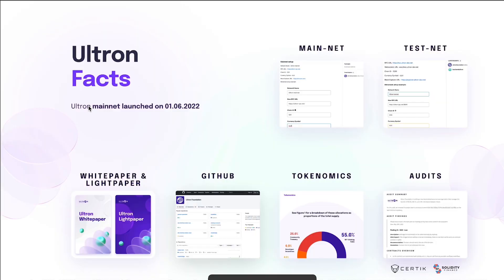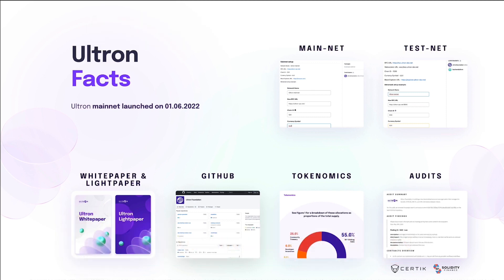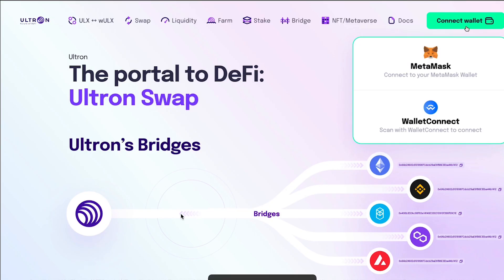The Ultron mainnet launched on June 1st, 2022. You can see the mainnet, the testnet, the white paper, light paper, and GitHub — all this information is available, and you'll have the link in the description. Text me on WhatsApp and I'll be happy to send you all this information so you can see this is a real project, audited by Certik, with a lot of potential. They also have a bridge where you can swap from the Ultron blockchain to any other network, which works very well and is really cheap on gas.